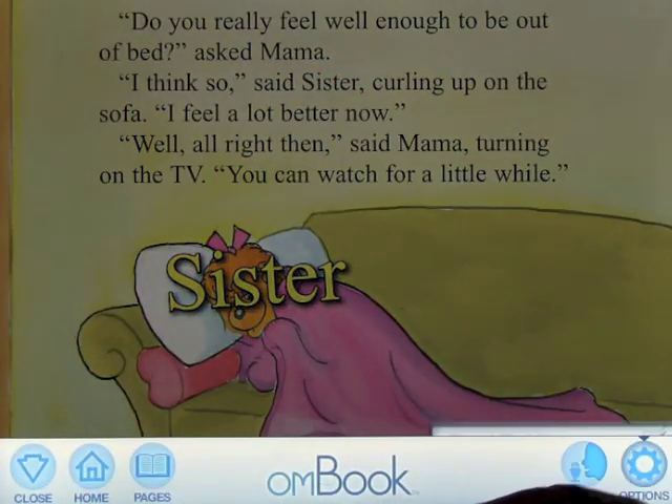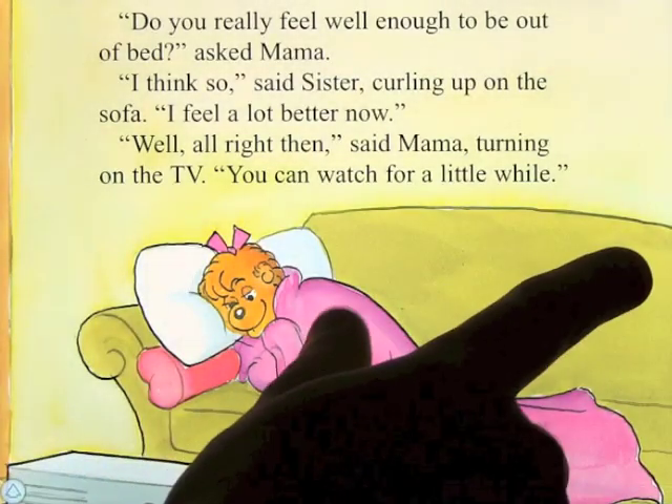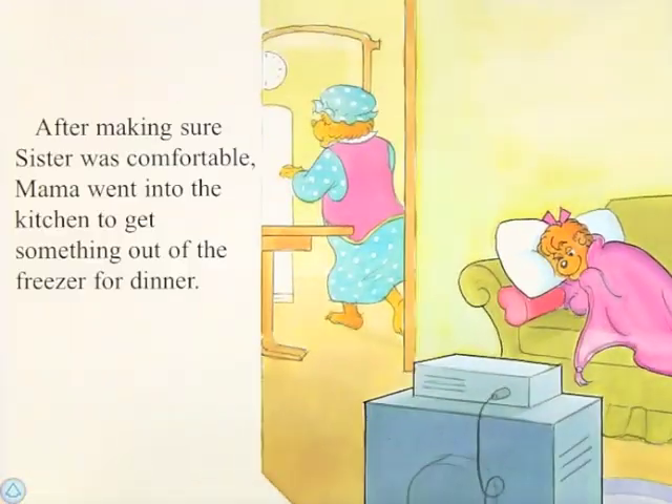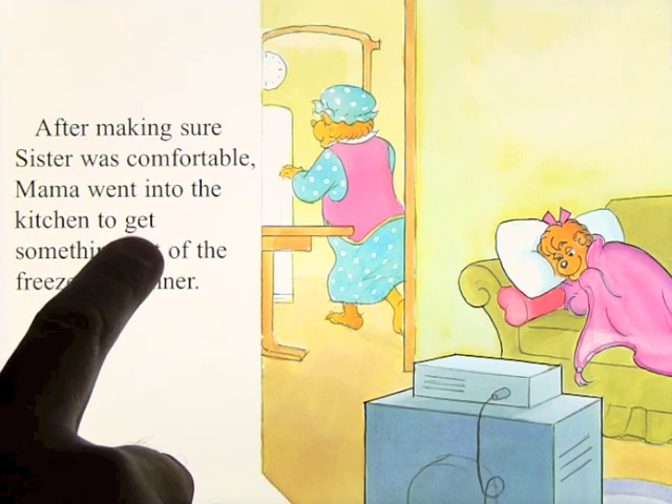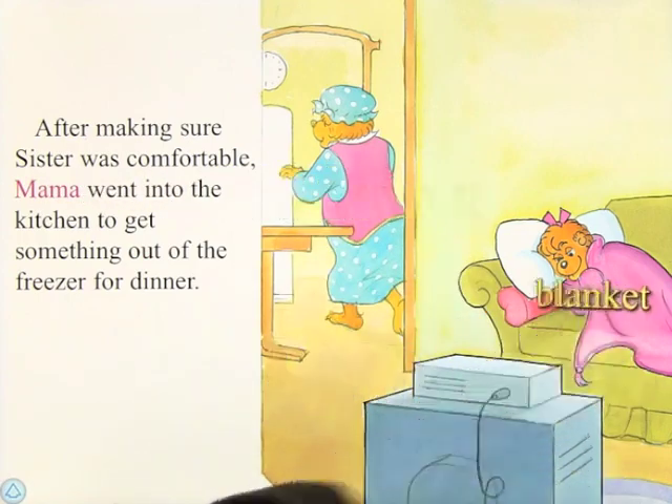If we go back into settings, click on options and turn read to me off, you can go back out. And when we swipe the page, there will be no narration — so you can sit there and read the book as if it were a paper book and you were reading it. If you needed reinforcement for what it says, you simply double tap. After making sure sister was comfortable, mama went into the kitchen to get something out of the freezer for dinner. And it will read to you, working exactly the same way. You can highlight any word that you like — everything within the picture.